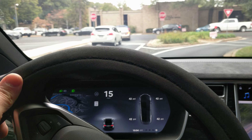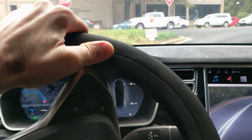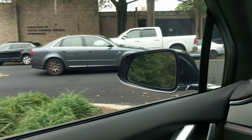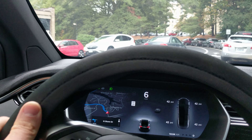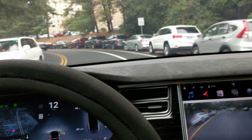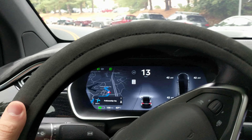We're back for another Tesla autopilot accuracy test. This time we're heading west in the morning hours. Turning off the climate control — let's try to engage autopilot.